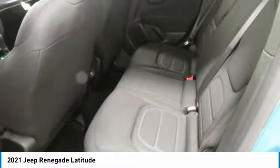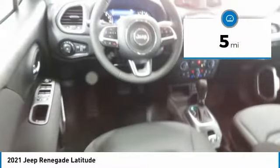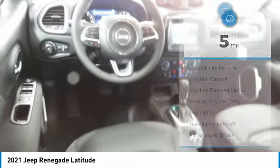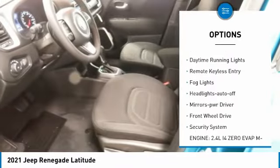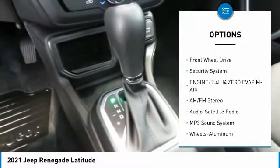This vehicle has less than 100 miles. Here are some of this vehicle's great options: aluminum wheels, heated side mirrors, traction control, daytime running lights, remote keyless entry, fog lights.